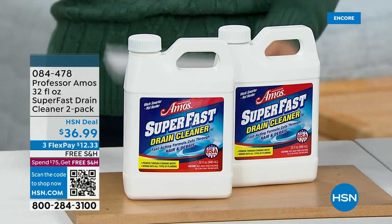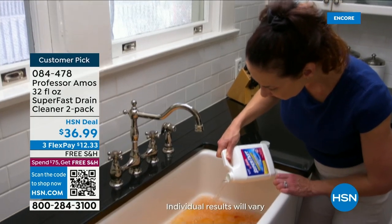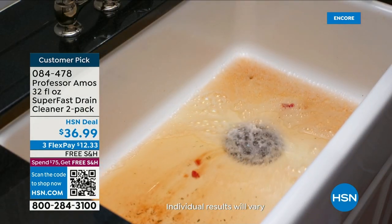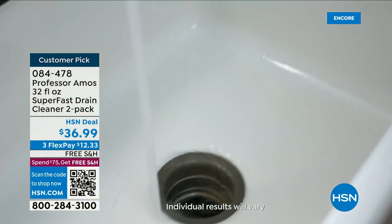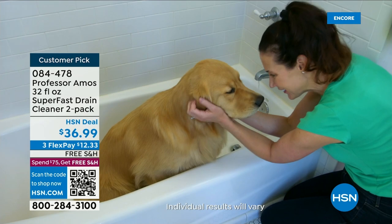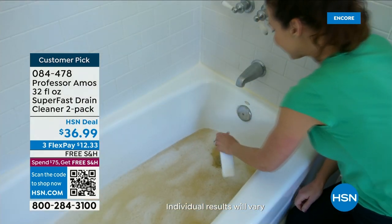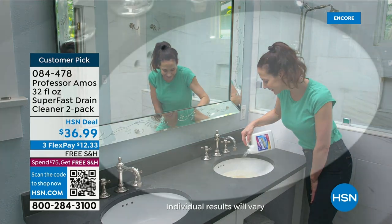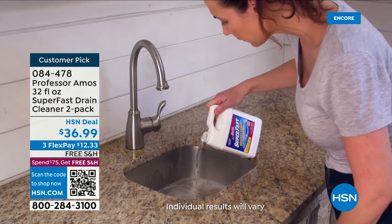We've got the Super Fast drain cleaner from Professor Amos, just back in stock. Manage and maintain those drains and you will not have to call the plumber. Once you call the plumber you're going to spend more than $36.99. This is going to saponify — it dissolves the clogs, it liquefies the grease, the hair, the dirt, the soap scum, the oil, all those residues that go down the drain.